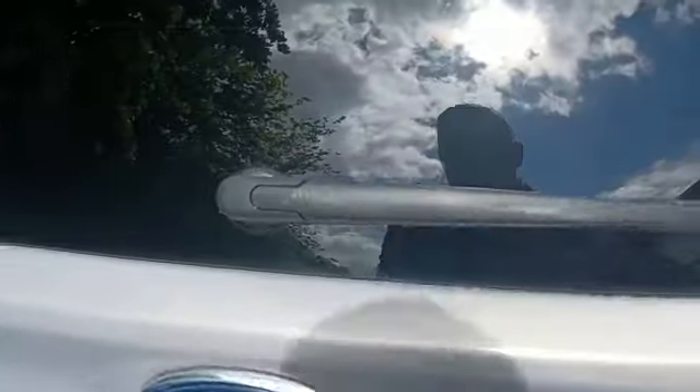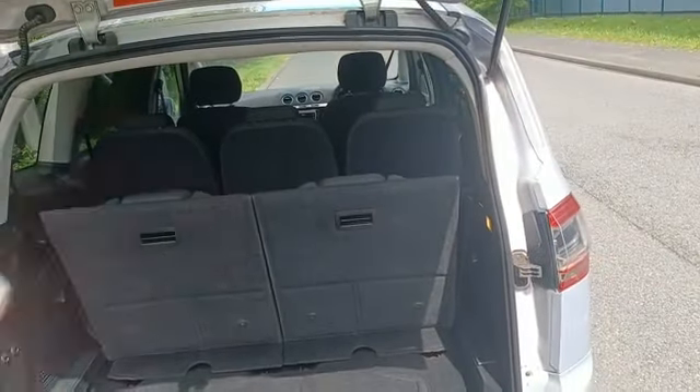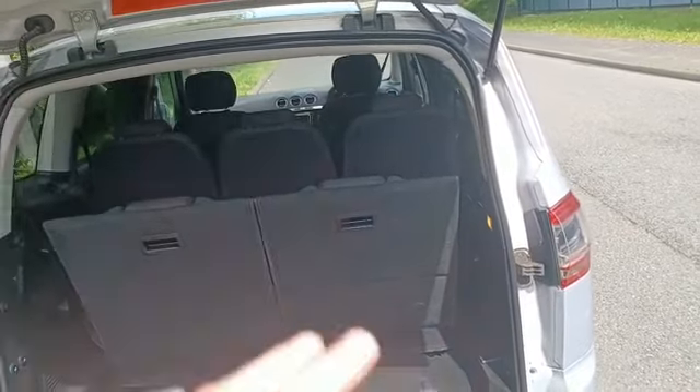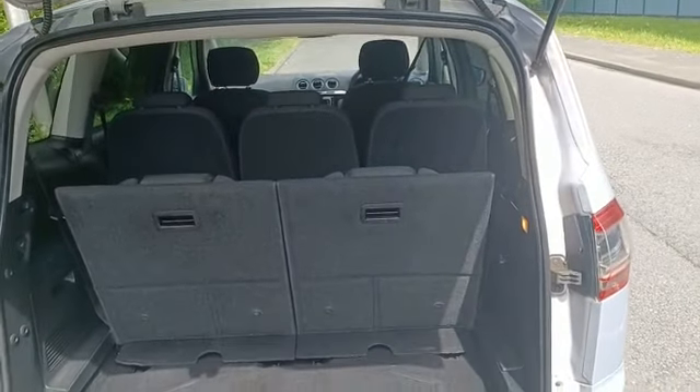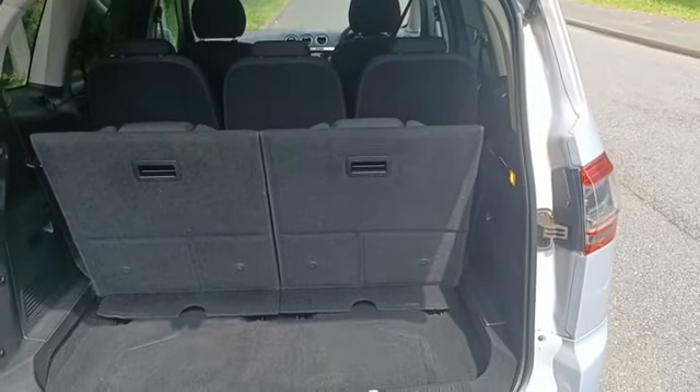Give you a quick look in the boot. The seven seats are up at the moment but obviously you can drop them down flat, and the middle row as well if you wanted to turn it into almost a van, so really versatile and handy.